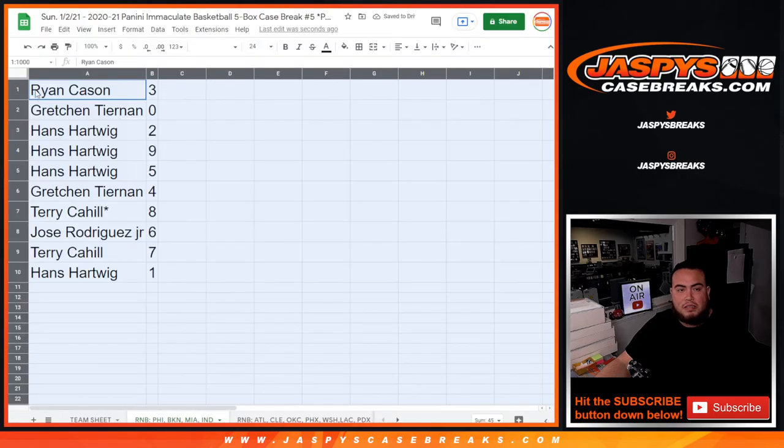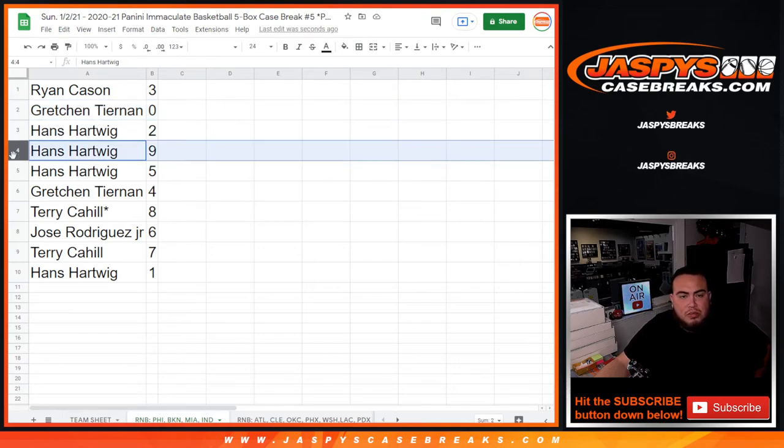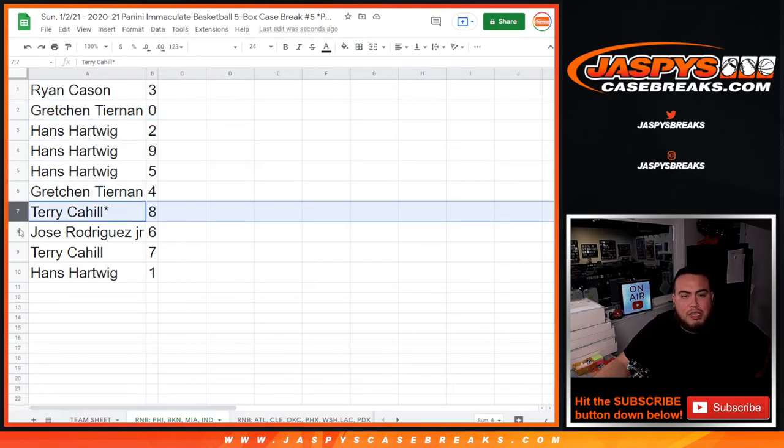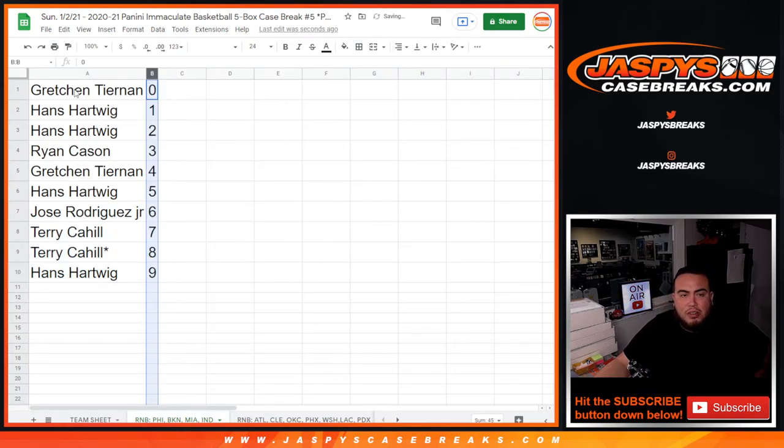6, 6, 6 — Ryan with 3, Gretchen. Any and all redemptions — Hans with 2, 9, 5 Gretchen with 4, Terry with 8, Jose with 6, Terry with 7. And Hans, any 1-of-1s would be yours. So there you go guys.